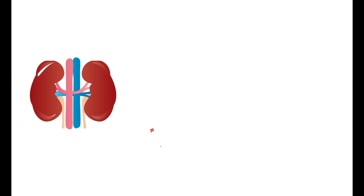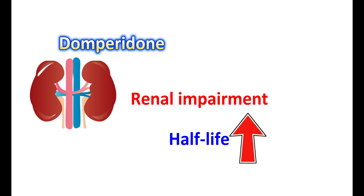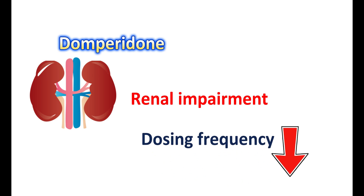In people with renal impairment, domperidone should be used carefully because it is excreted in the urine. In people with severe renal impairment, the half-life of domperidone is prolonged. Therefore, on repeated administration or with increased dosing frequency, domperidone levels can be highly elevated in the body, leading to significant side effects. In such cases, either dosing frequency should be reduced or the dose adjusted to control domperidone levels.